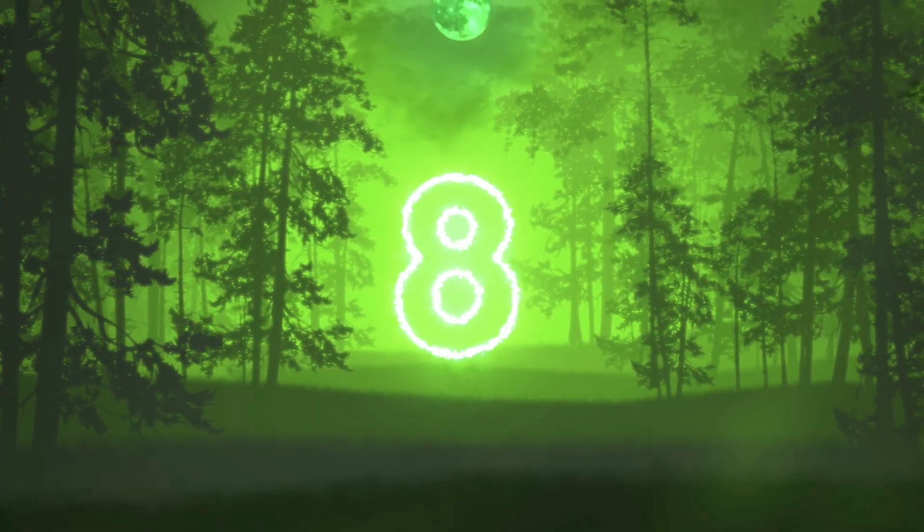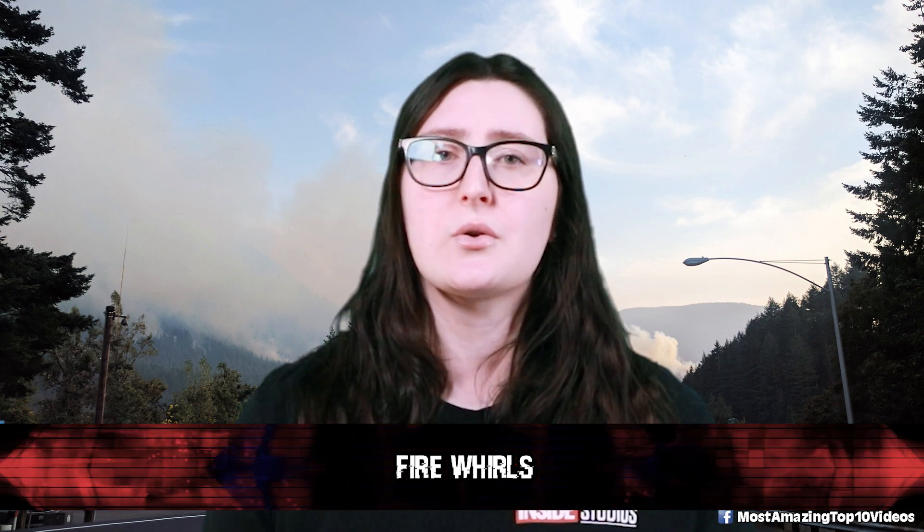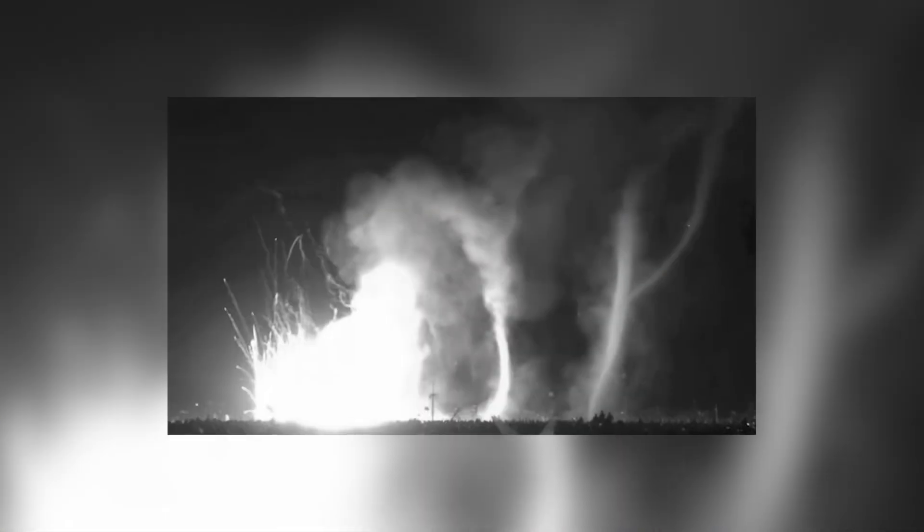Number 8: Fire Whirls, also known as fire tornadoes. A fire whirl is a whirlwind induced by a fire and often composed of flame or ash. These start with a whirl of wind, often made visible by smoke, and may occur when intense rising heat and turbulent wind conditions combine to form whirling eddies of air. These eddies can contract a tornado-like vortex that sucks in debris and combustible gases. The phenomenon was first verified in the 2003 Canberra bushfires and has since been verified in the 2018 Carr Fire in California.